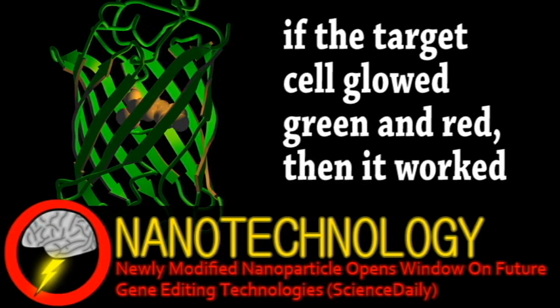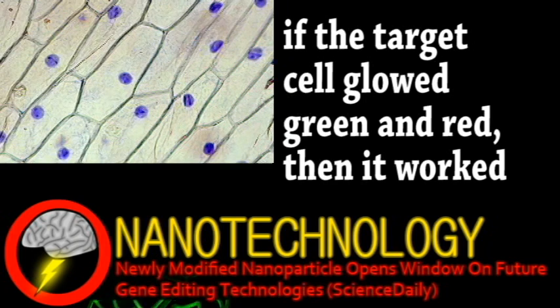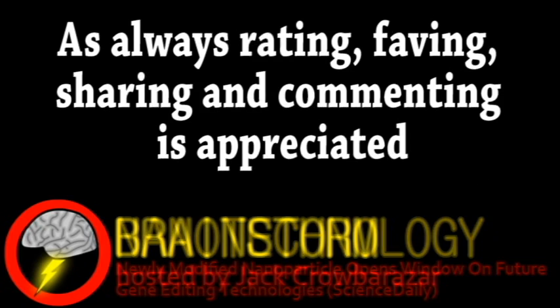This has been successful in modifying onion, tobacco, and maize cells so far. It will hopefully help develop more advanced genetically modified crops, which are especially needed due to climate change and other changing environmental factors.